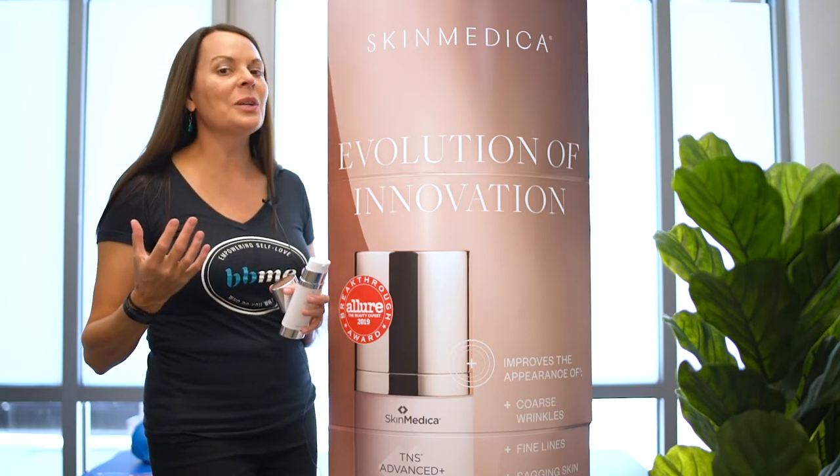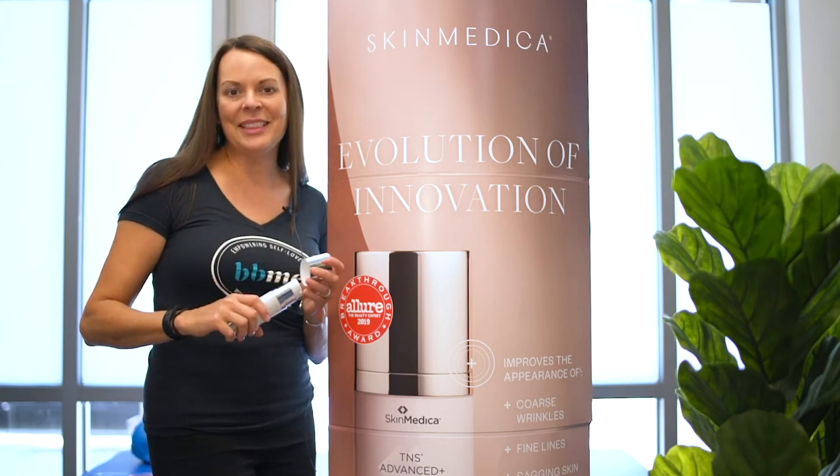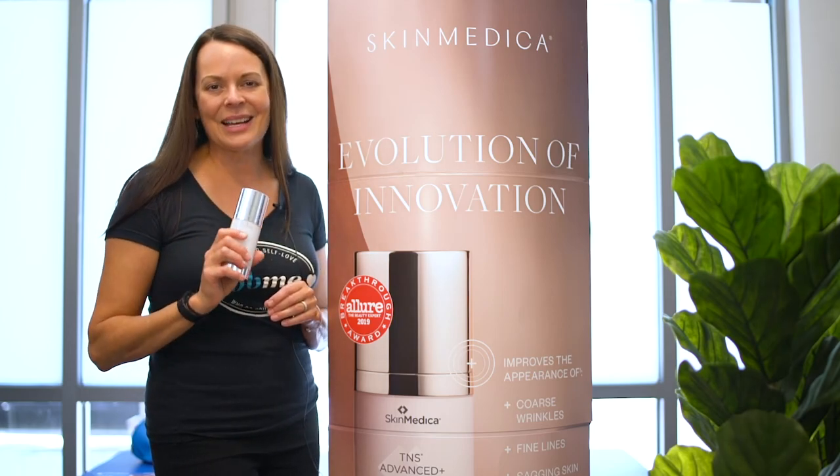My next birthday is 50. I'm no spring chicken anymore, and this product has done more for me than any of them combined. So come see us at Bobbi Bullock Medical Aesthetics, and you can get some.